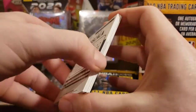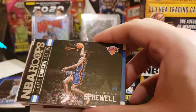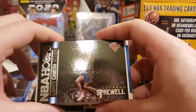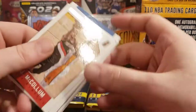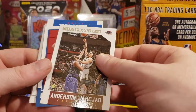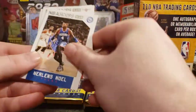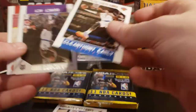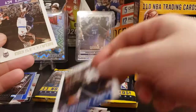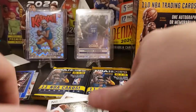Three more packs, and then we wait until I get my shipment of Rookies and Stars. We got a Latrell Sprewell — Lights Camera Action — haven't heard that name in a while. CJ McCollum, Anderson Varejao, another Jahlil, Jason Terry, Luol Deng, Cleanthony Early, Quincy Acy, Eric Gordon, and Mike Muscala.